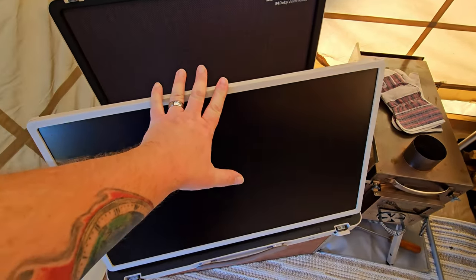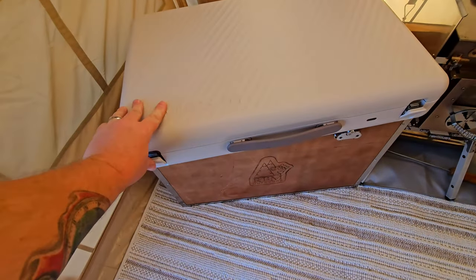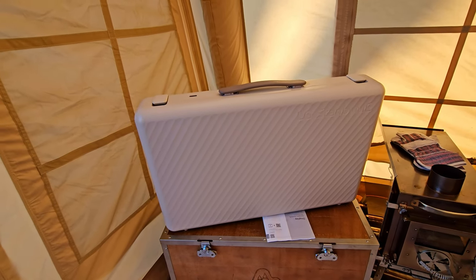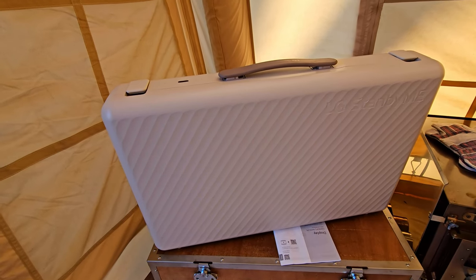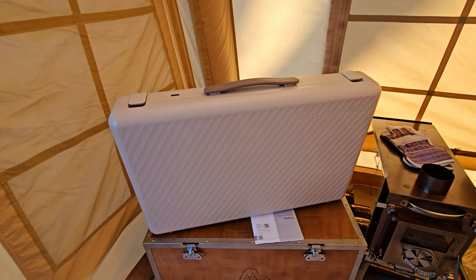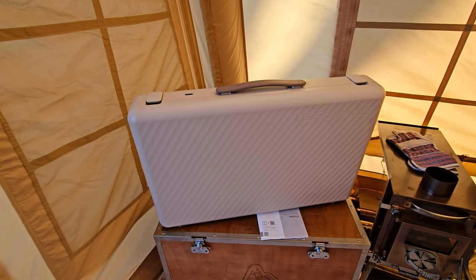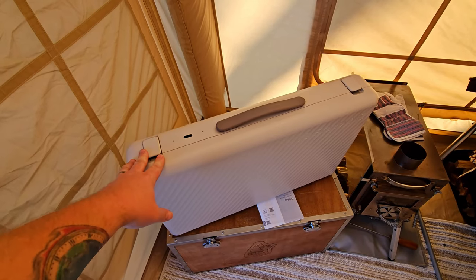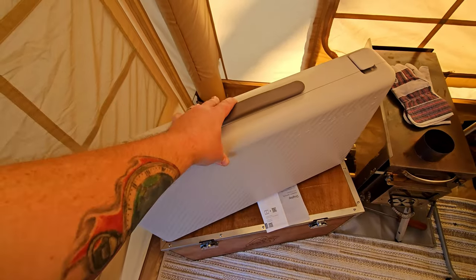When you're done, the TV screen folds down into the case, the case closes, lock it up, grab the carry handle, and put it away. Some people say this isn't worth the money at almost a thousand dollars and call it a giant tablet, but the benefits are the 27-inch screen that feels like having a TV in your own home, and the case makes it easy to transport, store, and keep safe in your vehicle.